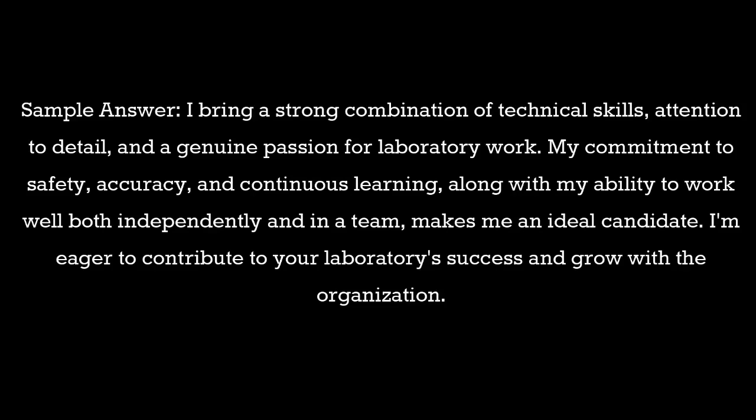Question 25: Why should we hire you as our laboratory assistant? Sample answer: I bring a strong combination of technical skills, attention to detail, and a genuine passion for laboratory work. My commitment to safety, accuracy, and continuous learning, along with my ability to work well both independently and in a team, makes me an ideal candidate. I'm eager to contribute to your laboratory's success and grow with the organization.